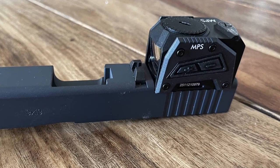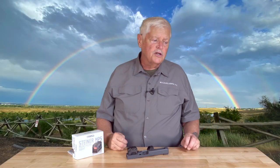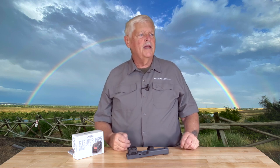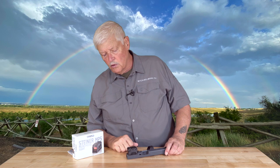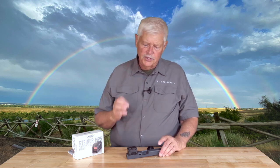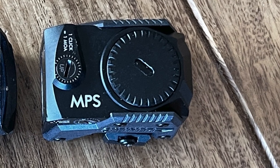The Steiner MPS has a 3.5 MOA dot, which splits the baby between the more precise 2 MOA dots and the faster 4–6 MOA dots — exactly the right compromise. It runs off a 1632 battery, rated something like 13,000–15,000 hours. It is heavily armored and waterproof to 10 feet. The clicks are 1 MOA. At 2 ounces, it's a little heavier than some open emitter sights, but Steiner — part of the Beretta family and built in Germany — makes some of the most ruggedly built optics of anyone in the world.